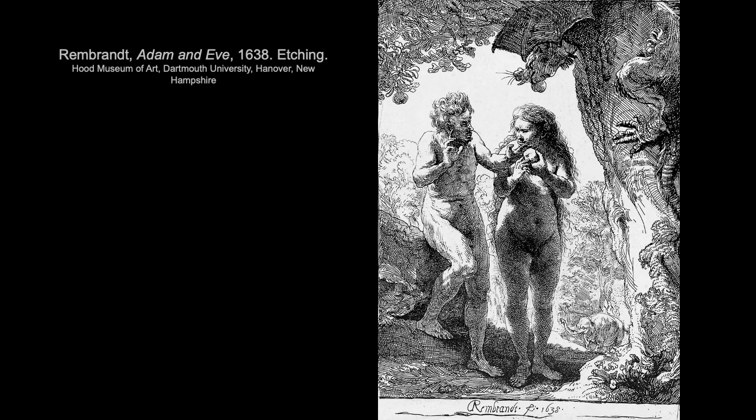Etching is another form of intaglio printmaking, dating to about the 15th and 16th centuries. It's very similar to engraving, but a bit more fluid. With etching, a metal plate is covered in an acid-resistant coating, which the artist scratches their design into. Then the plate is submerged in an acidic bath and the exposed metal is corroded off by the acid, creating grooves to hold the ink. From there it's printed in the same way as an engraving — the surface is inked and wiped, leaving ink in the recessed areas, then pressed against paper.